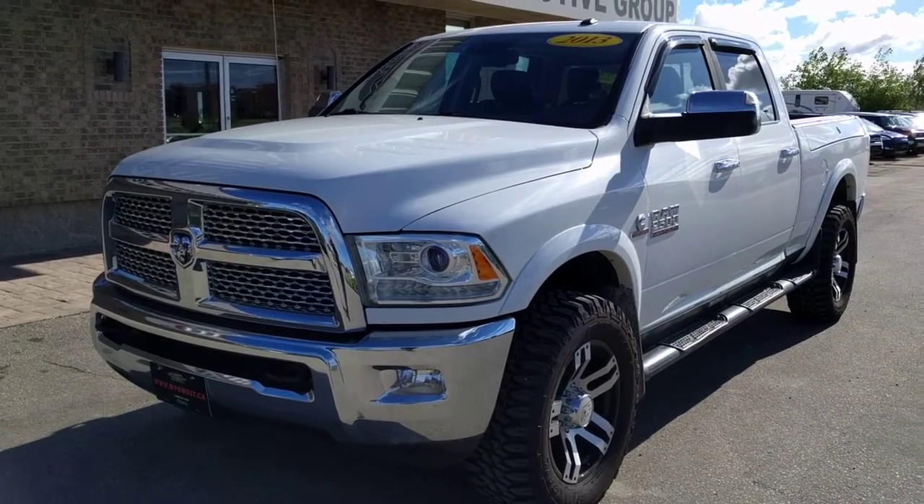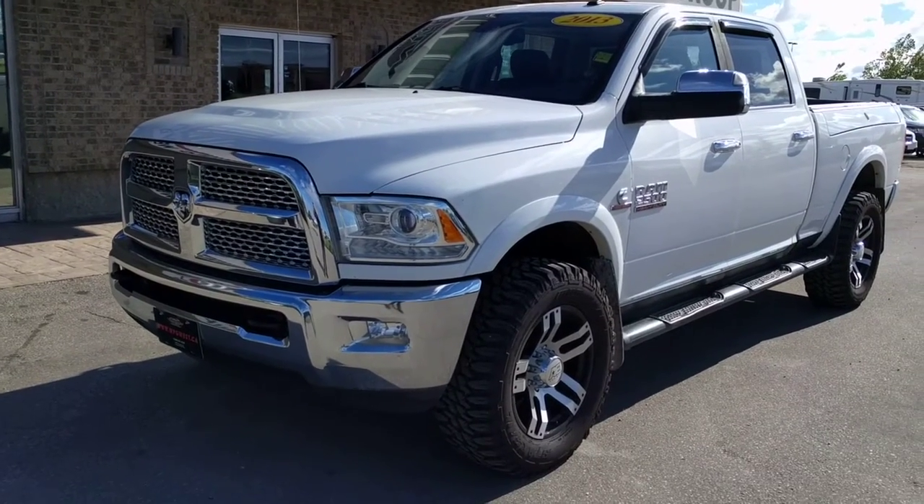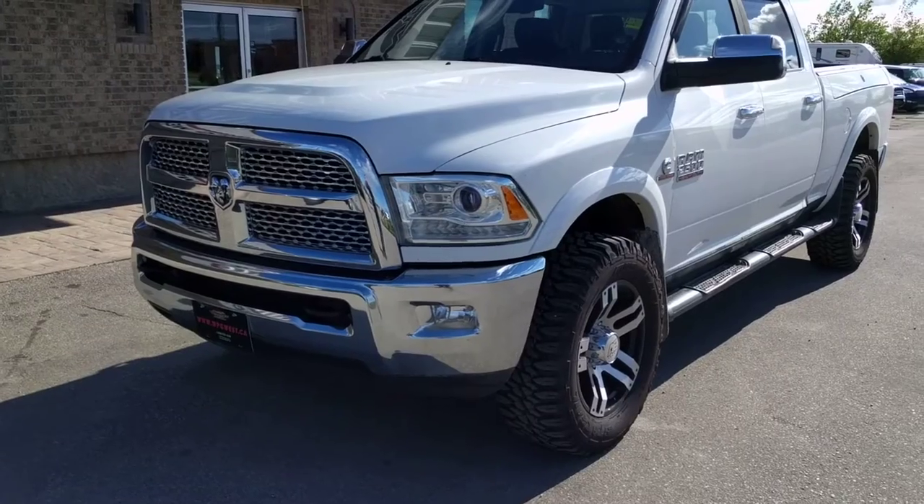Hello again everybody, Brogan McDowell your Country Connection here at Winnipeg West. Today I have a beauty — a 2013 Ram 2500 paired up with a Cummins powertrain.